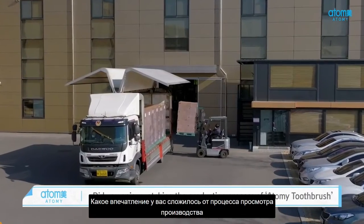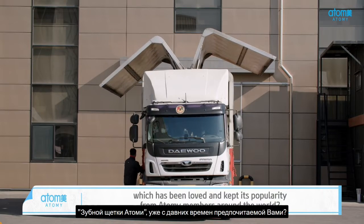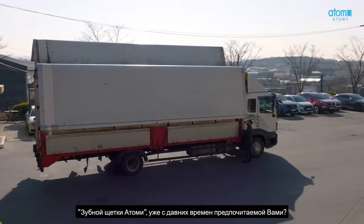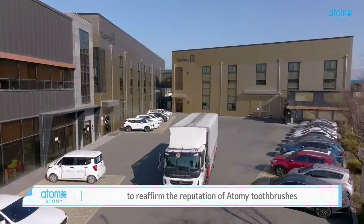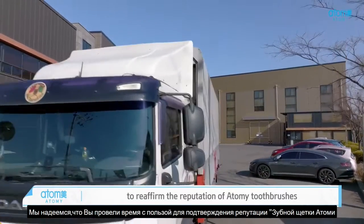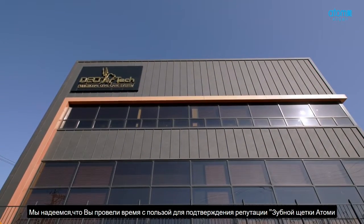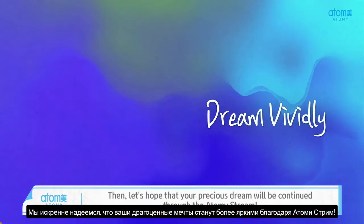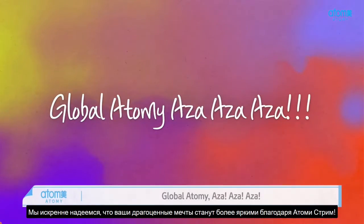Did you enjoy watching the production process of Atomy Toothbrush, which has been loved by Atomy members around the world? We hope that this was a useful time for all of you to reaffirm the reputation of Atomy Toothbrushes. Let's hope that your precious dream will be continued through Atomy's dream. Global Atomy — see you next time.